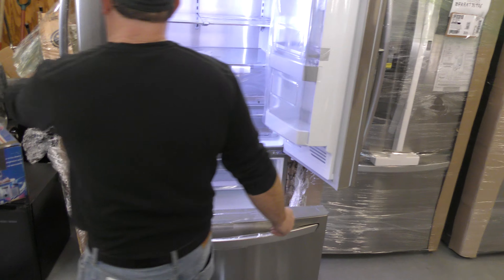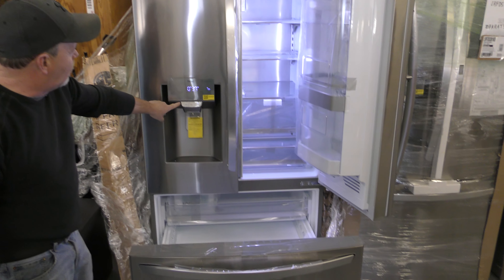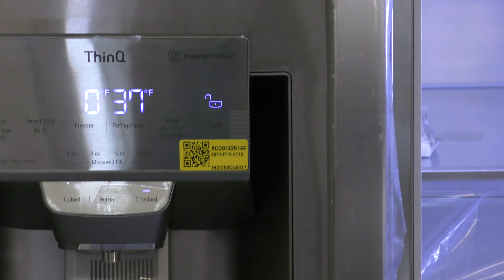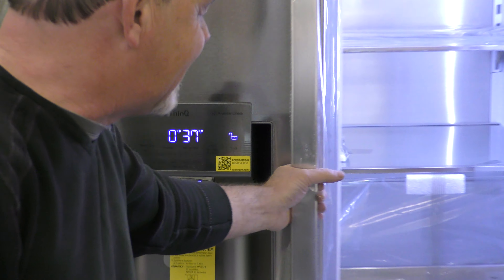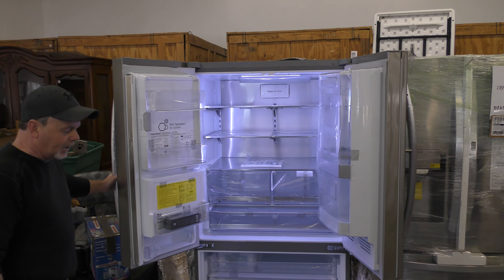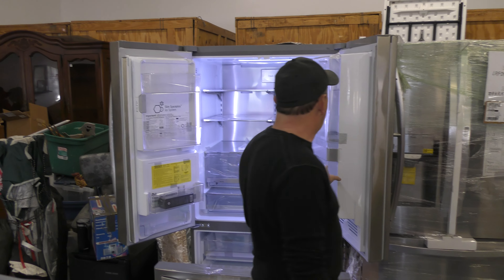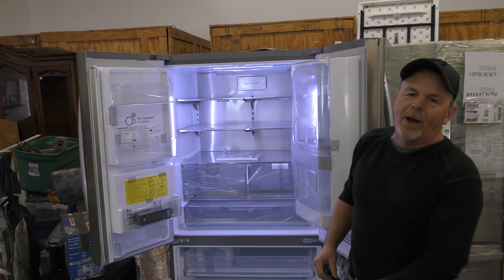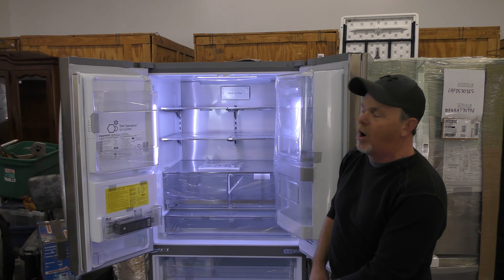Really nice. These have the ice makers in them, water, all that stuff — all set up. We'll go through all the details when we sell them on Sunday, February 6th at 4 o'clock, right through Facebook Live only. If you go to my Facebook page or my website, you'll see the preview times for all the appliances.